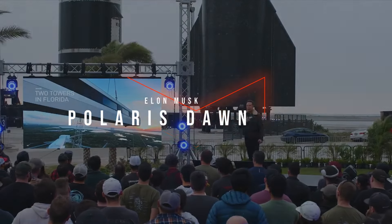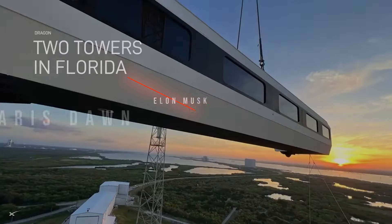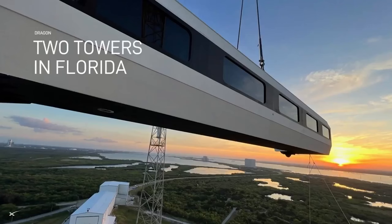We've now completed a second crew arm in Florida. So we've got two launch pads that are capable of sending astronauts to orbit. This is going to be great for being able to shift missions between Pad 40 and Pad 39A.